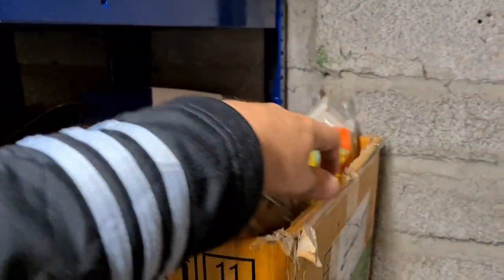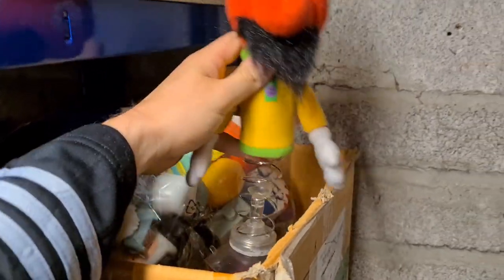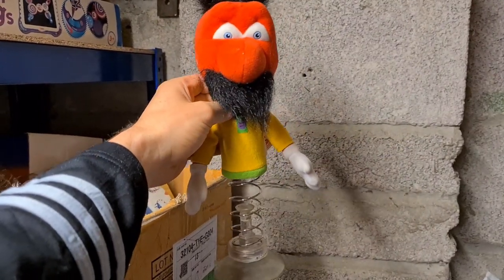Lurking in this box we have Zebedee off of The Magic Roundabout. This one's from 2004. Paid a couple of quid in the charity shop and he's gone for 12 pounds 50 plus postage.